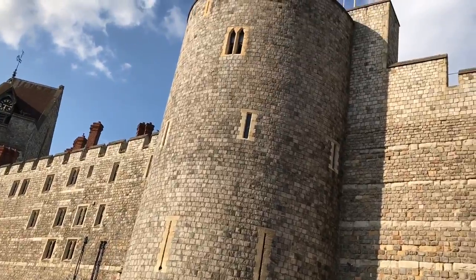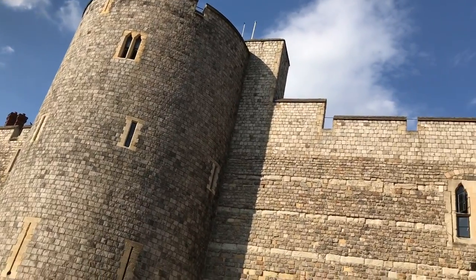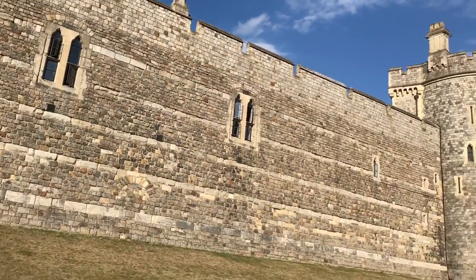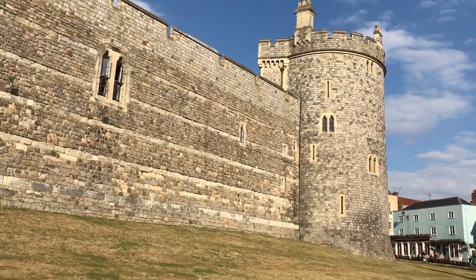Here we are — it's what everybody comes to see at Windsor, the Queen's favourite residence, Windsor Castle. It's never been breached in over a thousand years of history and the walls there are 14 feet thick.